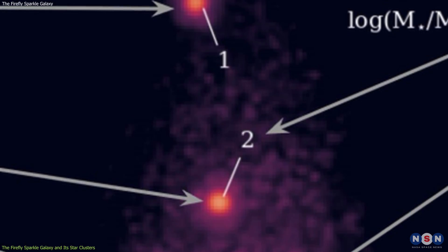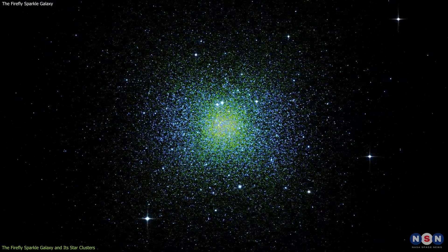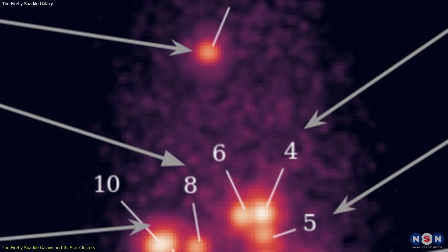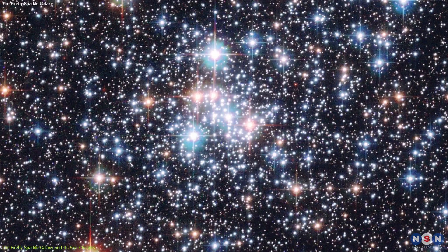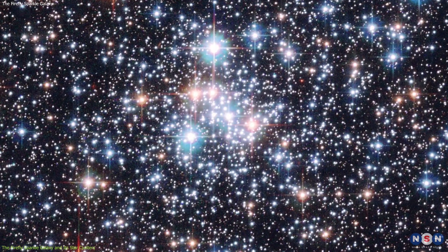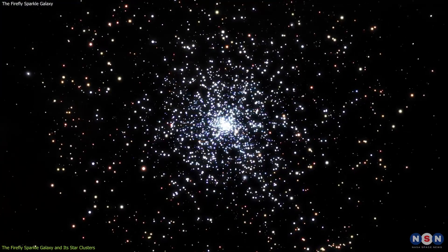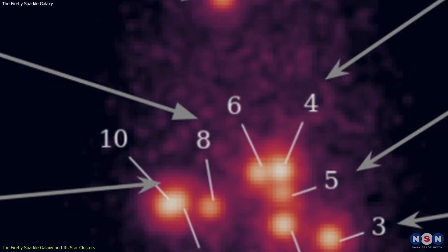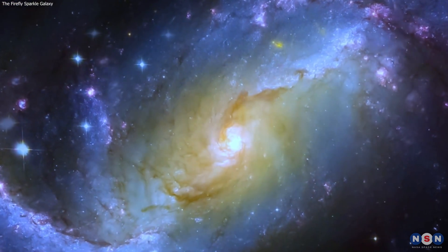So this newly discovered galaxy gives us a glimpse of how these globular clusters may have formed and evolved. They show us a diversity of properties, such as mass distribution, age distribution, and star formation history. Some star clusters are more massive, older, and less active than others. This suggests that the star clusters have different origins and environments, and that they are not in equilibrium with each other. This also implies that the Firefly Sparkle Galaxy is undergoing a complex and dynamic process of galaxy assembly and evolution.